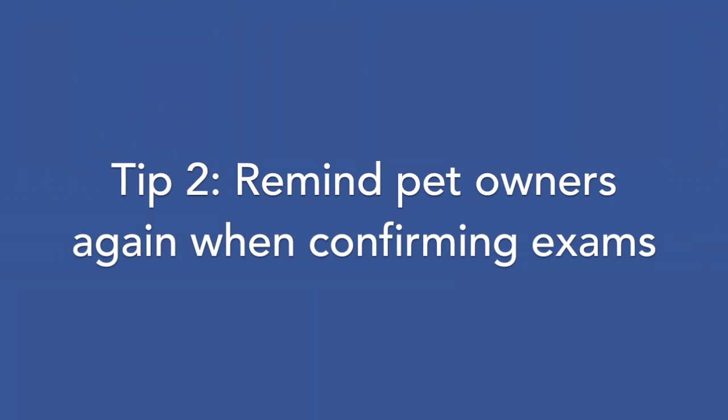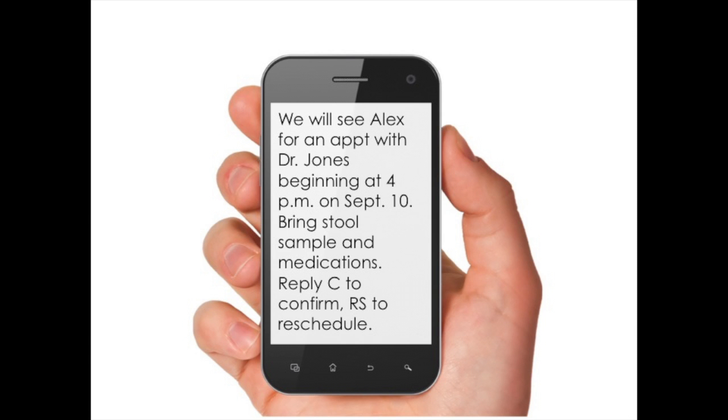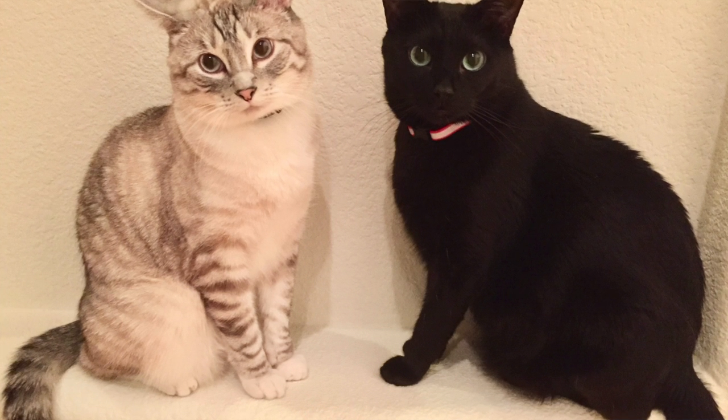Tip 2: Remind pet owners again when confirming exams. Phone calls, emails, and text reminders about upcoming appointments should always instruct clients to bring pet stool samples. Tell cat owners...